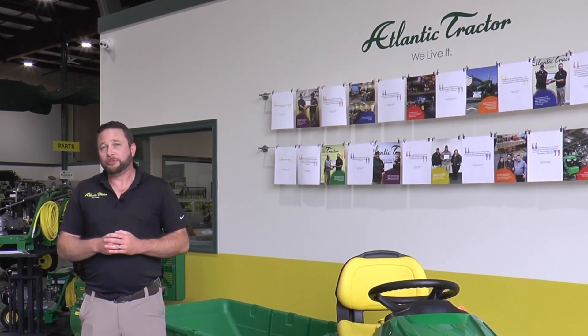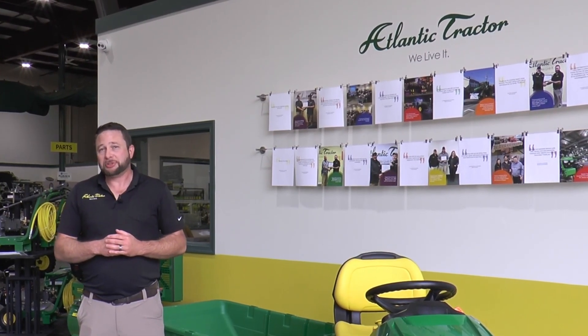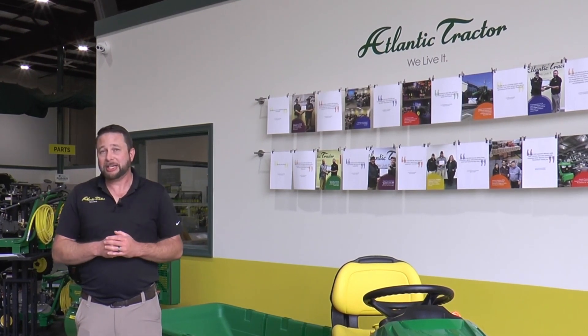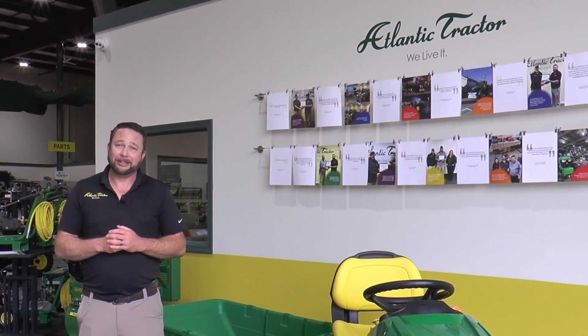I then moved into the Inventory Manager role and now adding to my resume as Regional Sales Manager, where I manage 14 sales reps out of four locations. The growth opportunities here are endless.